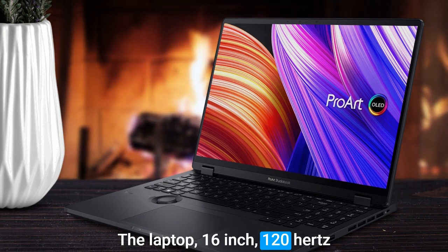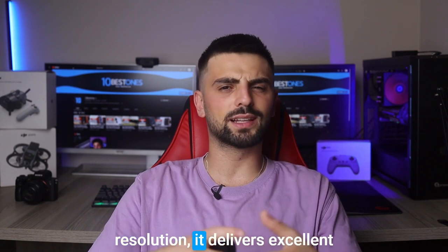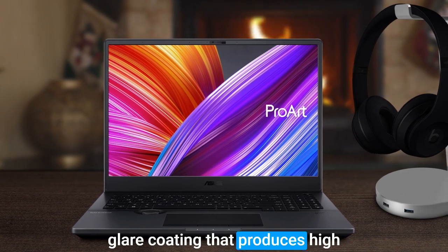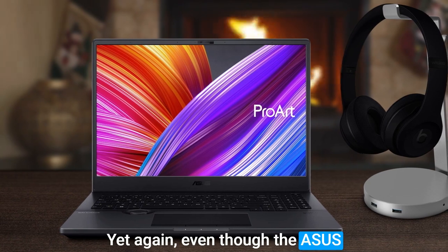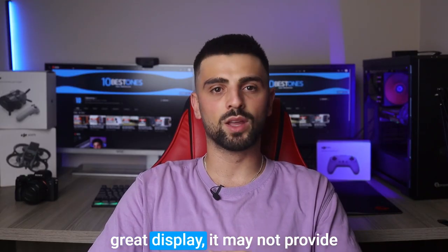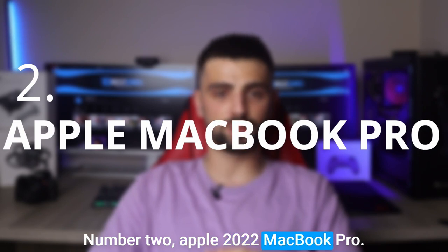The ProArt Studio Book 16's 16-inch 120Hz display is another key feature — with a 2560x1600 resolution, it delivers excellent color accuracy and clarity. The display also has an anti-glare coating that reduces eye strain during prolonged use. However, the ASUS ProArt Studio Book 16 may not provide as long a battery life as some other laptops in its category.